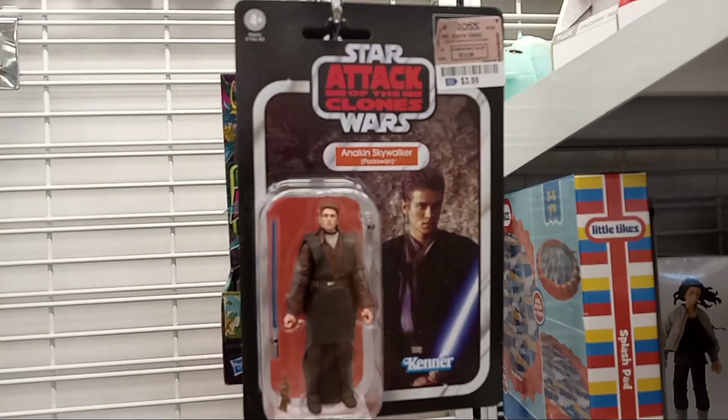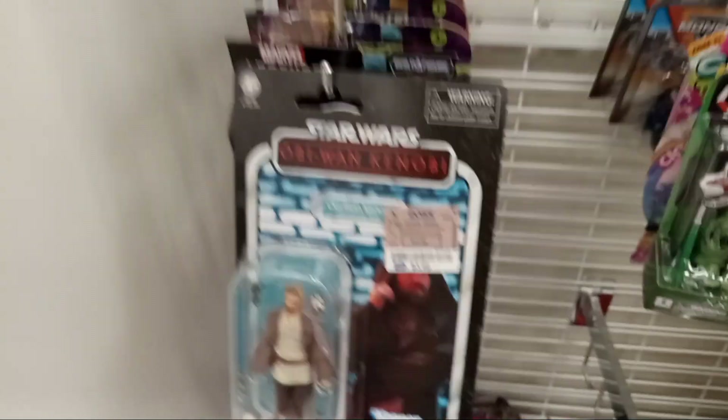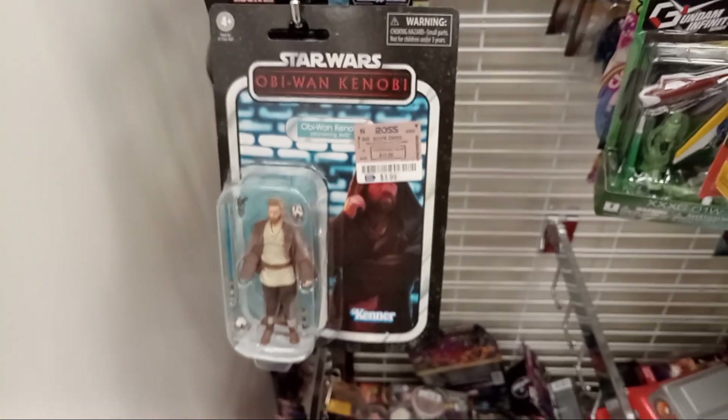They've got Attack of the Clones Vintage Collection Anakin, and then Obi-Wan Kenobi from the Obi-Wan Kenobi series.